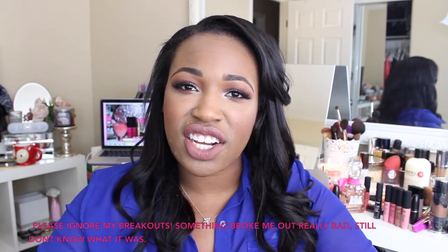Hi beauties, it's Mika. Welcome back to my channel — happy 2015! I don't think I've said that to you guys in any of my recent videos, so happy new year. Thank you again for joining me today. Welcome to all my new subscribers and all my old subscribers — I love you guys.